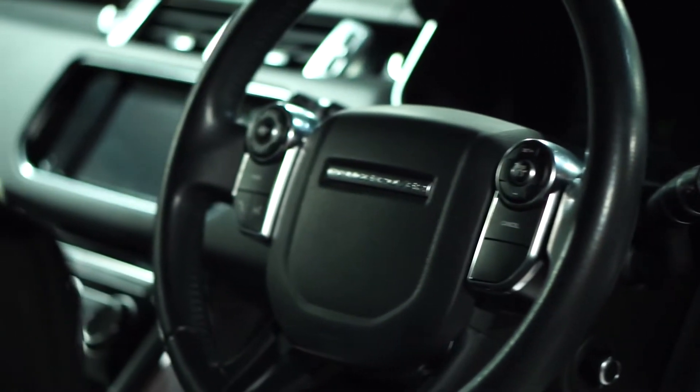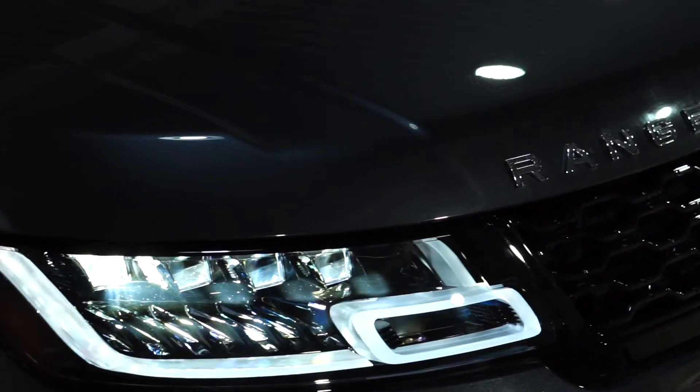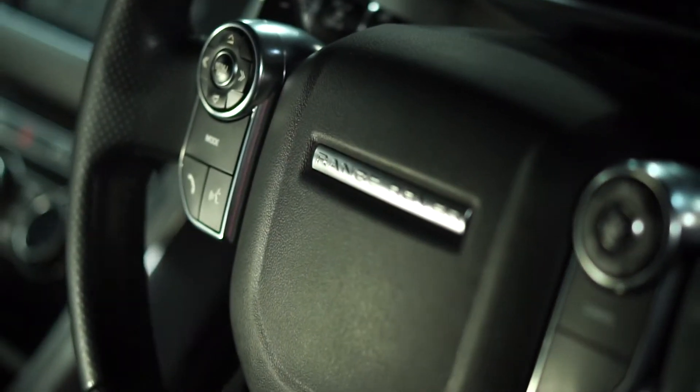We've had something very special fitted to this car. With it being a 3 litre diesel and having the 2020 conversion fitted, the customer said he wanted it to sound a little bit different — can I make it sound like an SVR? I said you'd need to fit an SVR engine for that, but there is a system out there — it's been out for a few years — it's a system by Thor. So big up to Thor. We fitted an active sound system to the exhaust. Listen.